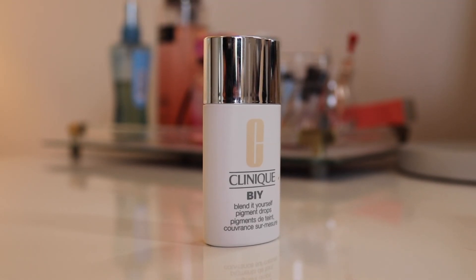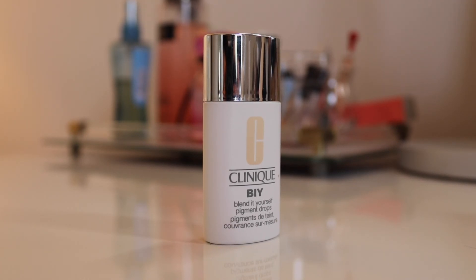Now moving into the three I haven't really used since filming their videos. The first one I'm sad to say is the Clinique Blend-It-Yourself Pigment Drops — which surprised me given my love for the NYX Total Control Drops. The difference may be that you mix this one with moisturizer, which I think dilutes the pigment. Even when I did the video I wasn't terribly impressed, and that opinion hasn't changed. It ends up feeling like a tinted moisturizer where you can barely tell there's anything on your face. This was kind of a waste of money — not a product I recommend.